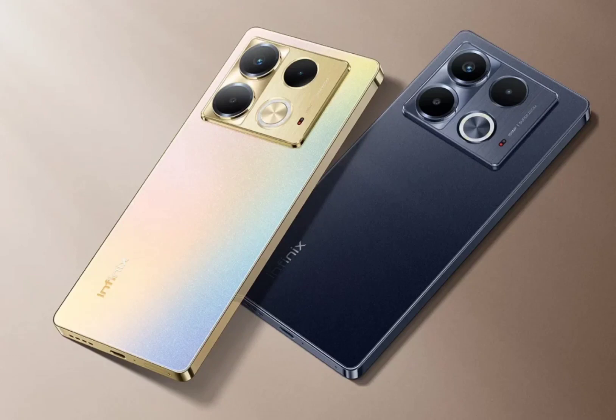Design-wise, the Infinix Note 40 duo have a flat frame. There is a square camera module on the back panel housing three sensors and an active Halo LED. The light display changes depending on incoming calls, notifications, charging indicator, and more.